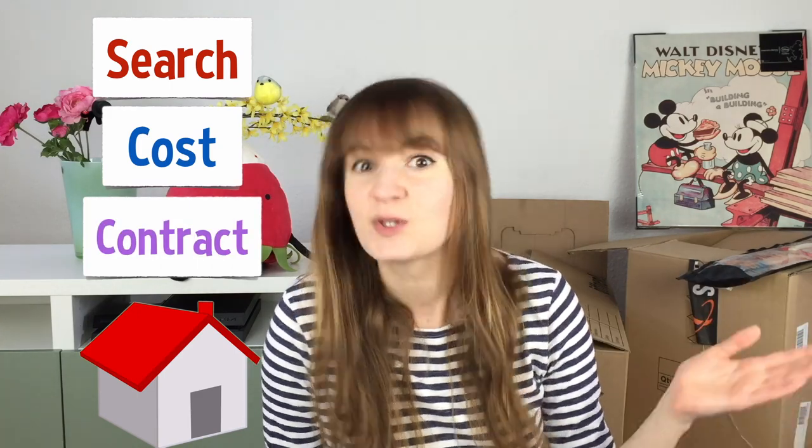You can probably hear me echoing right now — that's because this room is completely empty apart from this stuff. Welcome to Brit in Germany! This week I'm going to talk about what I did to find somewhere to live in Germany: the search process, the cost process of renting, and information on the contract.